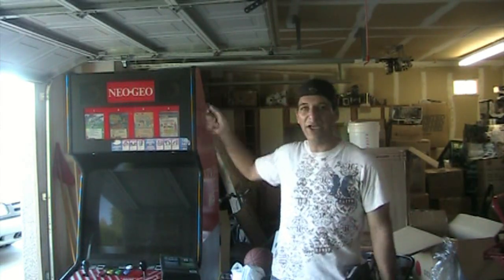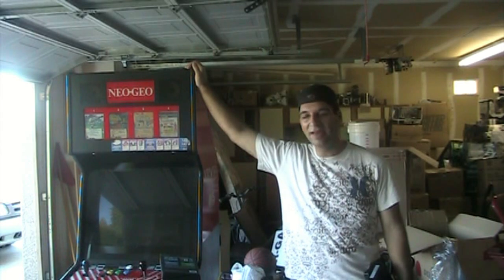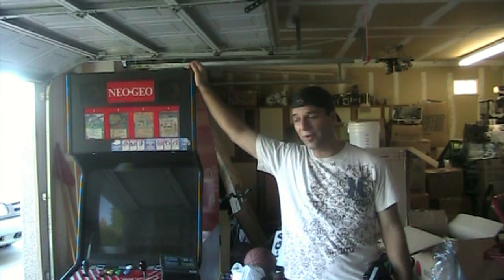This is the NeoGeo MVS cabinet. There aren't many reviews on this cabinet on YouTube, so I figured I would post a video review over it. I'm very excited finding one of these — it took me a long time to find one.